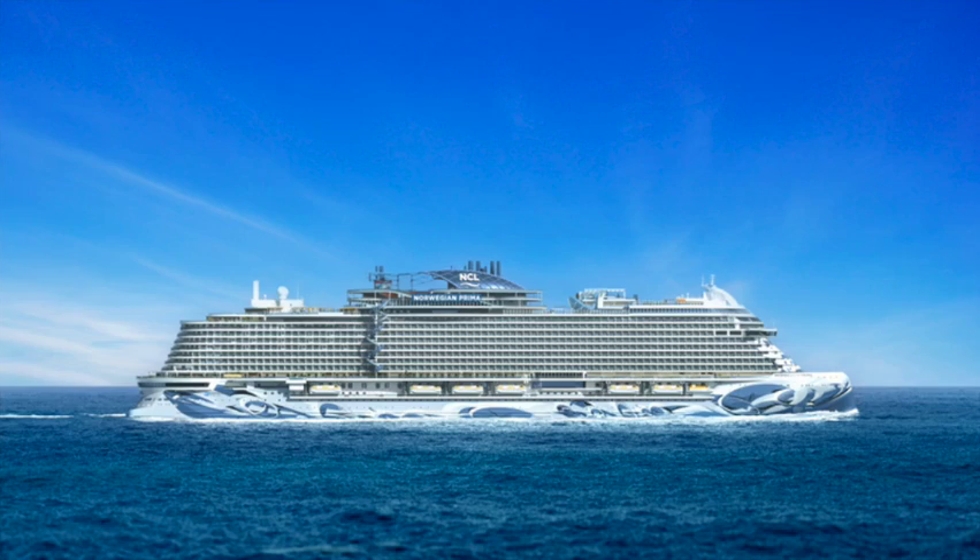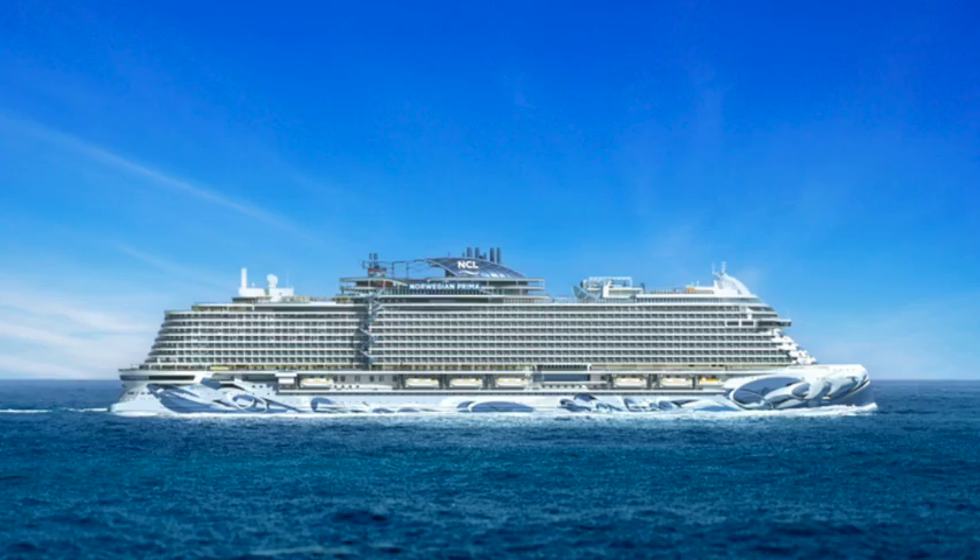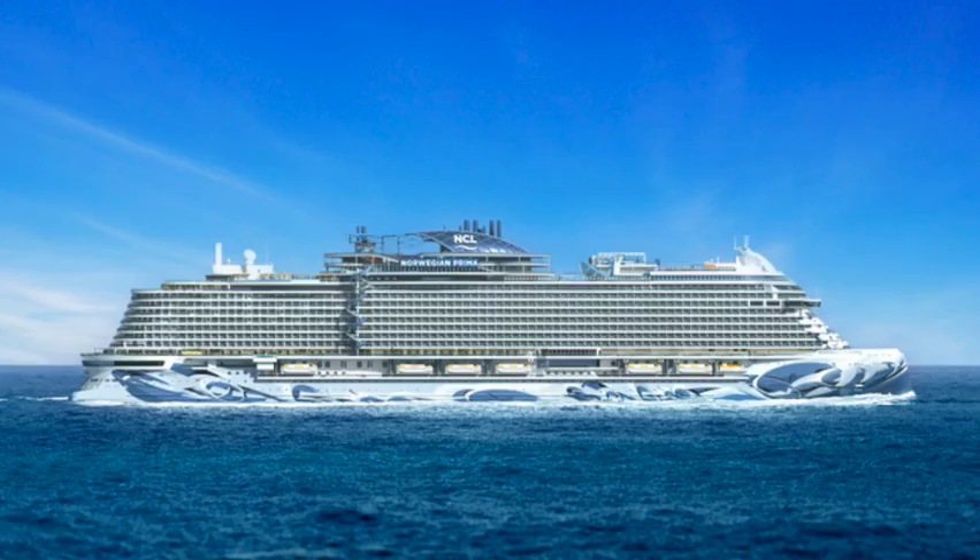Let's take a look at the delicious food we can soon find on Norwegian's newest ship, Norwegian Prima. The Norwegian Prima options include specialty dining and food that is included in the pricier fare. Let's start with the specialty dining.